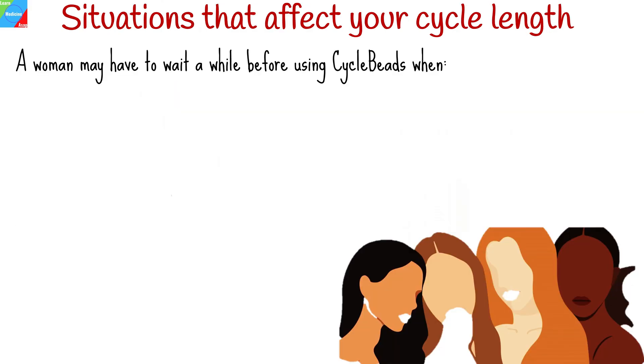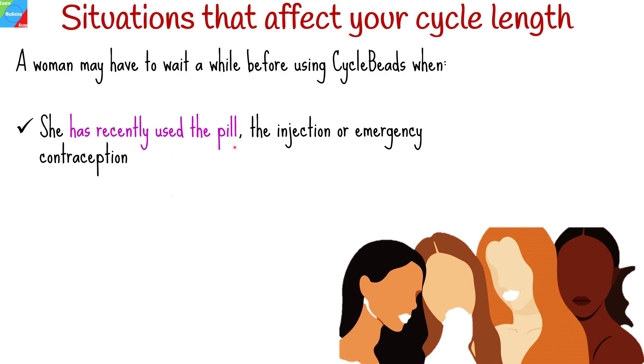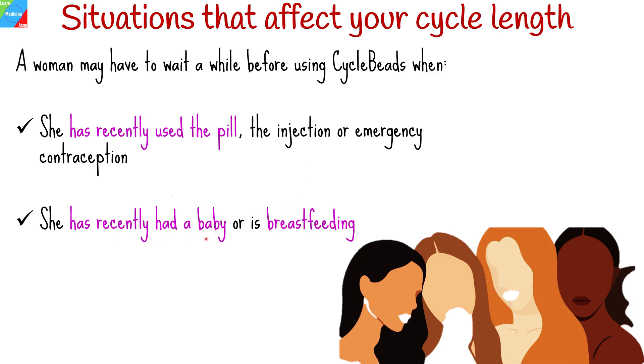Some situations can affect your cycle length, which may make a woman wait a while before using cycle beads. They include when she has recently used the pill, the injection, or emergency contraception, and when she has recently had a baby or is breastfeeding.